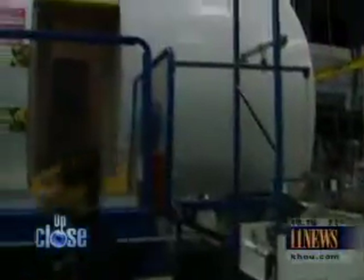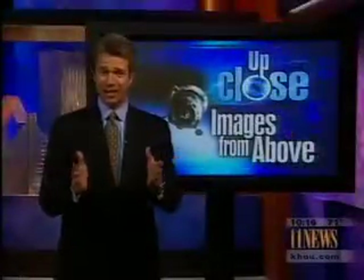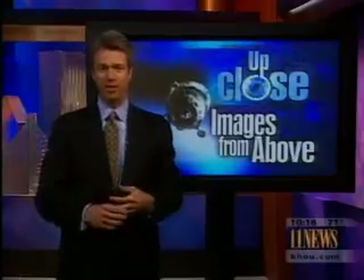Leroy Chow will not fly again. But with 16,000 photographs — space, Earth, and dreams — will never really be far away. Nancy Holland, 11 News Up Close. Aren't those great pictures? And if you like them, Chow says that he might even do a book of his work.